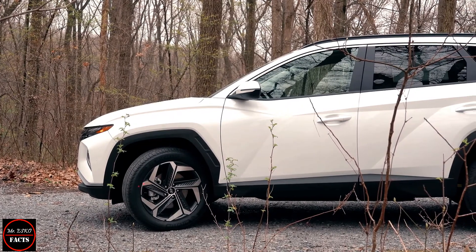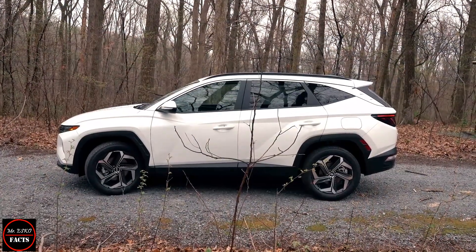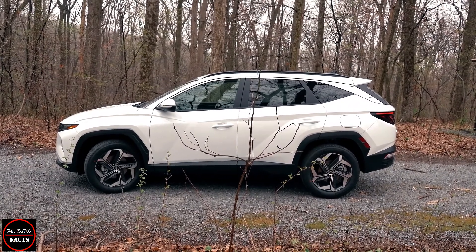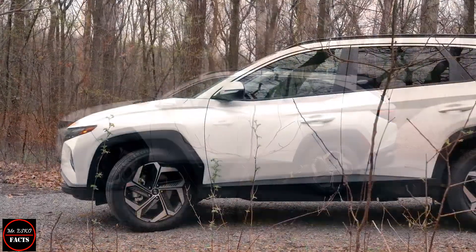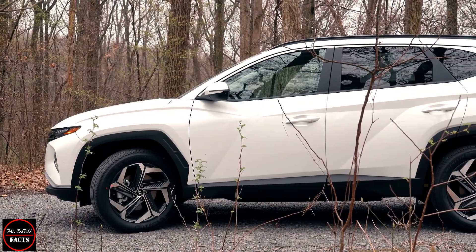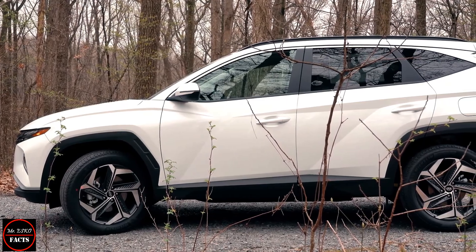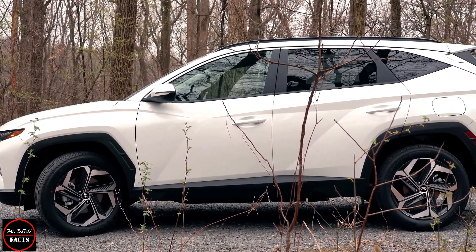Compared to the old Tucson, this latest model has received an upgraded array of features including three-zone climate control, ventilated front seats, and heated rear seats. There's also a new multi-air mode that uses a combination of direct and indirect air vents.